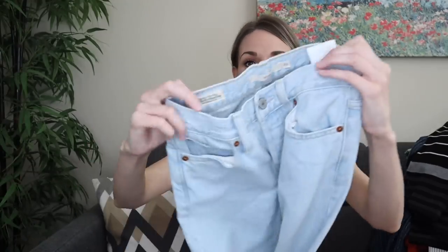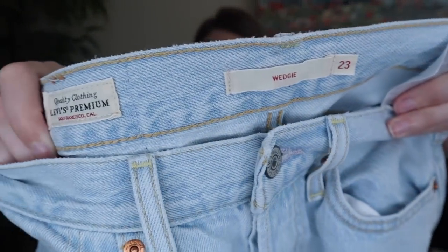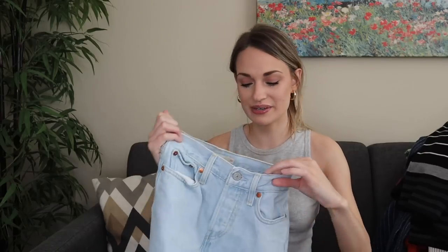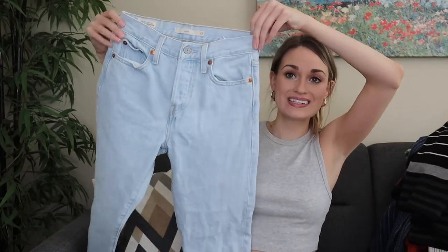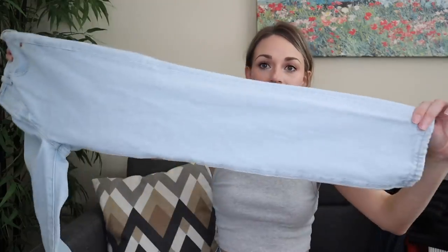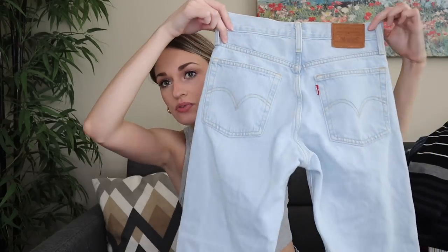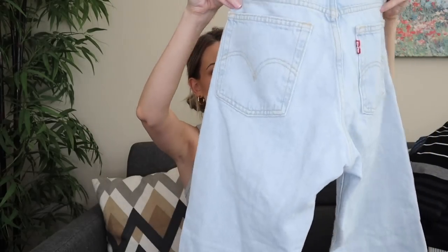I was excited about these — I've never found the wedgie fit from Levi's before. I've heard so many resellers talk about how this style sells so well from Levi's. These are in a size 23, which is pretty small, but there's every size out there. These are a light wash. I'll probably list these around $40 to $45. I still need to look up comps, but they're in excellent condition, no flaws.